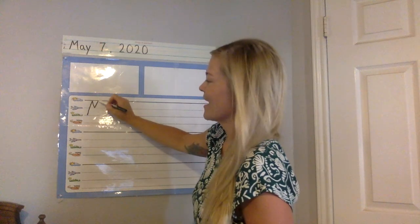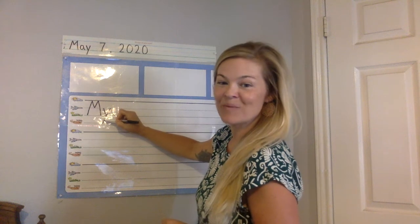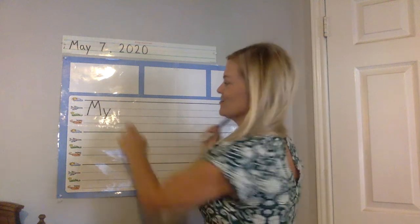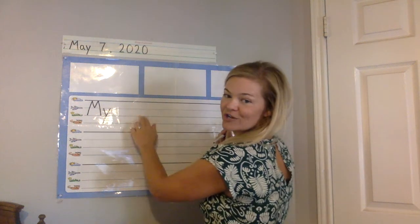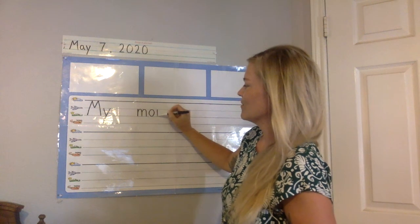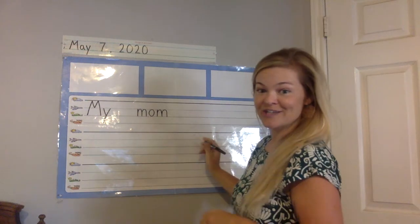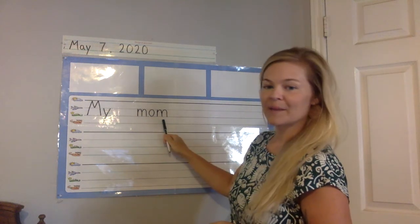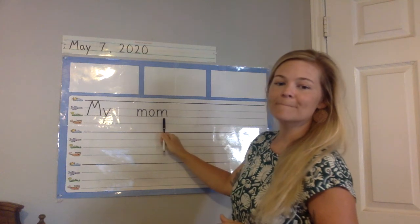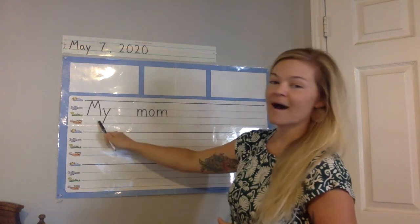So we're starting with a capital M and a lowercase y. Do you remember what M-Y spells? It spells one of our sight words — my. We're going to do a space and start a new word: lowercase M-O-M. We spelled this word in our journals yesterday. Let's sound it out: M-O-M. Mom. My mom.